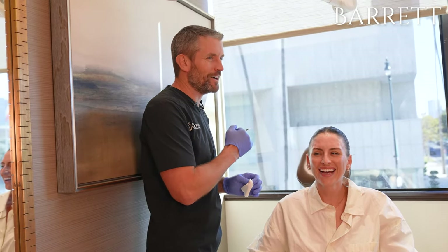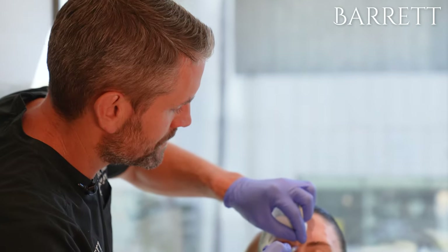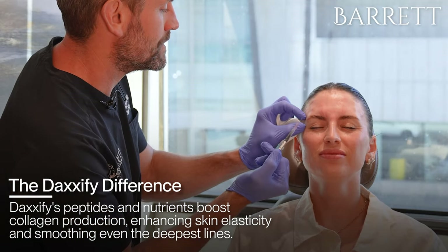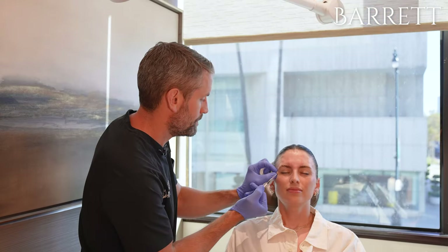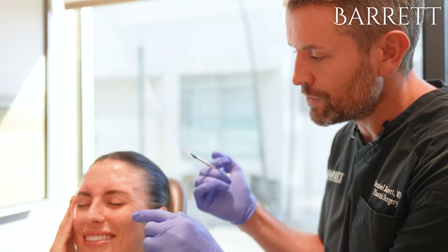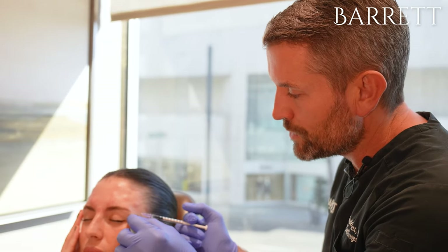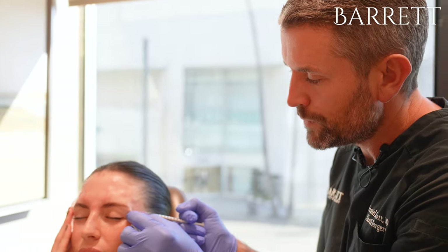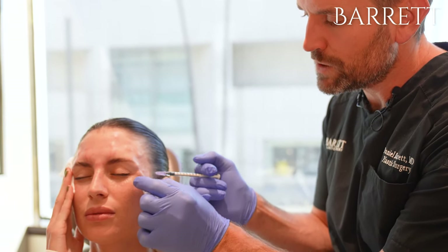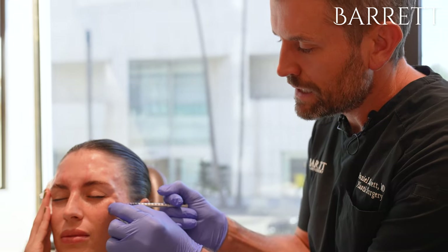Okay, we're going to do the brow — this is probably the worst area, but I'll go as quick as I can. You see that little squinty movement? Those are the crow's feet. We're going to relax that and do a nice little brow lift right here. Doesn't hurt too much on this side. Results kick in in about three days.